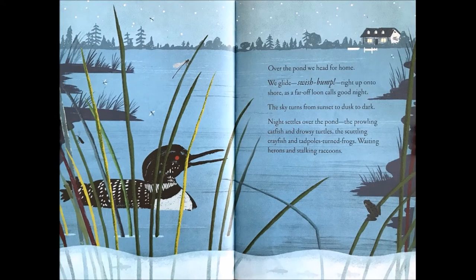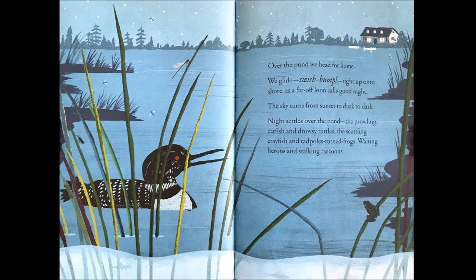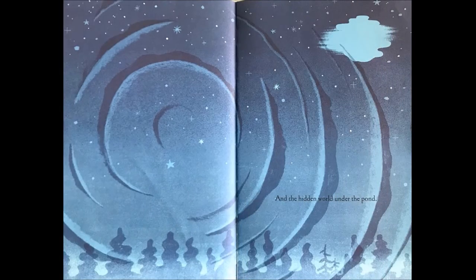Over the pond, we head for home. We glide, swish, bump, right up onto shore. As a far-off loon calls goodnight, the sky turns from sunset to dusk to dark. Night settles over the pond, the prowling catfish and drowsy turtles, the scuttling crayfish and tadpoles-turned-frogs, waiting herons and stalking raccoons, and the hidden world under the pond.